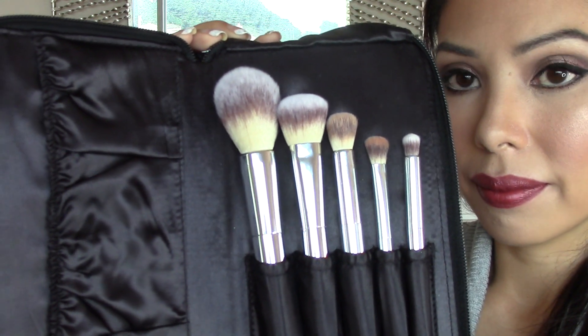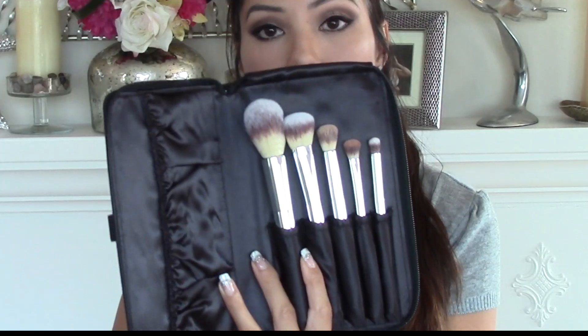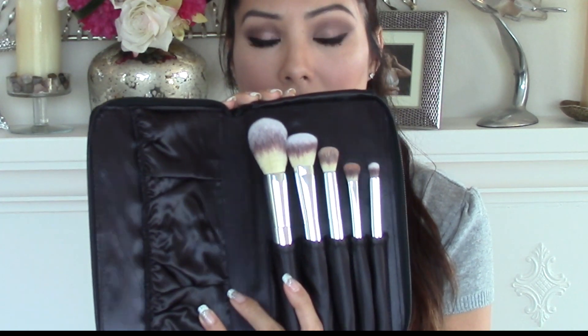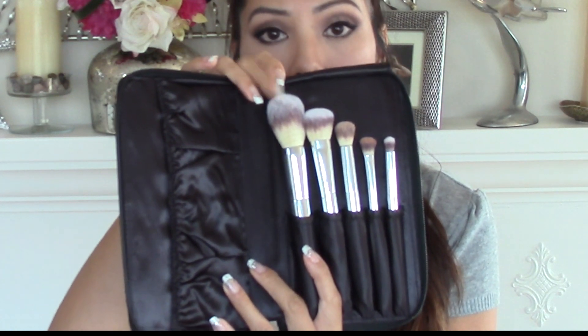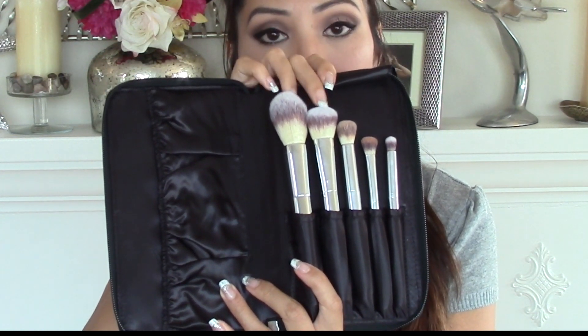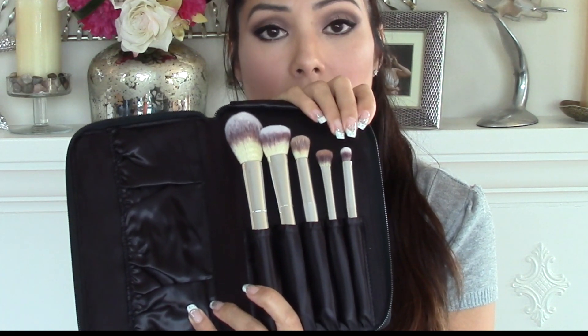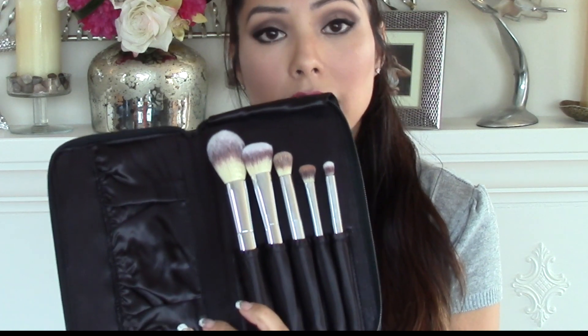My first favorite is these IT brushes that are exclusively sold at Ulta and it is $58. It's the Your Beautiful Basics Airbrush 101 and this is a set of five brushes. These brushes are really good quality. This one I use as a blush or all over face powder brush. This one I use to sculpt out my cheekbones as well as for foundation. This one I use to blend out my concealer under my eyes and along the bridge of my nose. This one I use for my eyelids. And the last one I use to smudge out my paint pots like my MAC Paint Pot Soft Ochre or the Maybelline Color Tattoos.